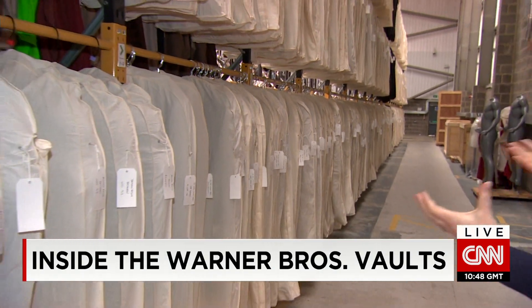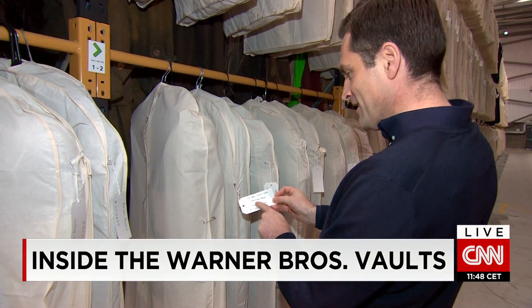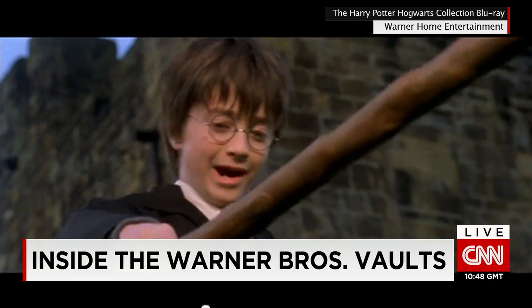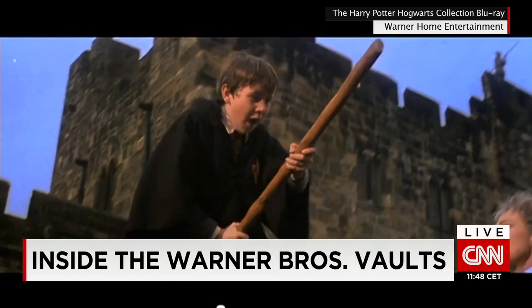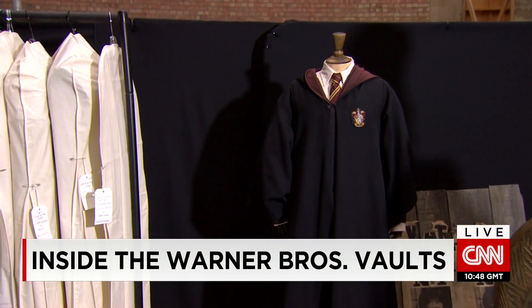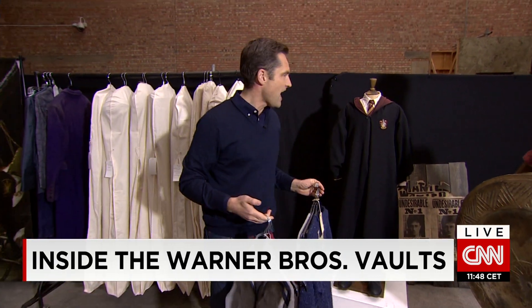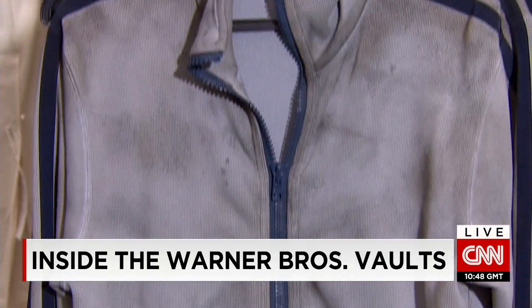In this section, rail upon rail of costumes. The Dark Knight Rises — Christian Bale as Bruce Wayne. The Harry Potter franchise is one of the most successful in movie history, and once the cameras stopped rolling, many of the props and costumes were moved here. You'll recognize the Hogwarts uniform, and you can get a sense of how Daniel Radcliffe aged as he played Harry Potter over the years — this from the first movie and this one from the last.